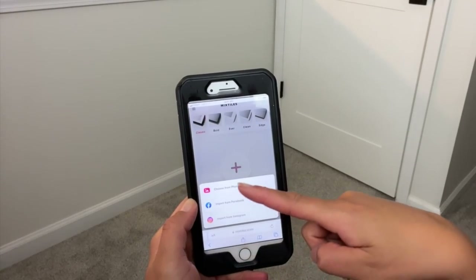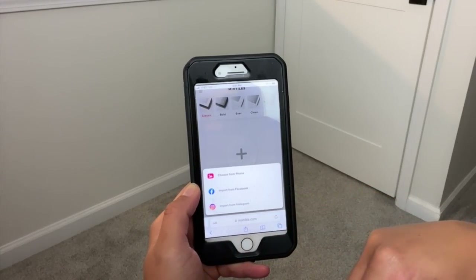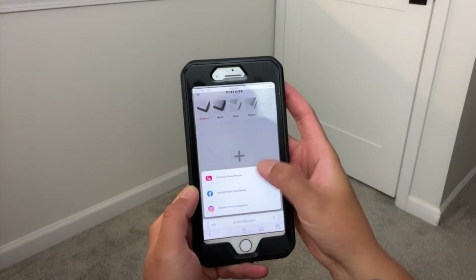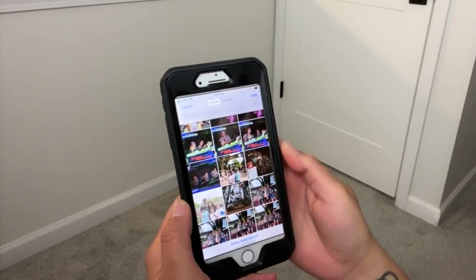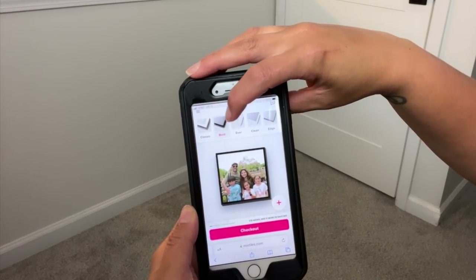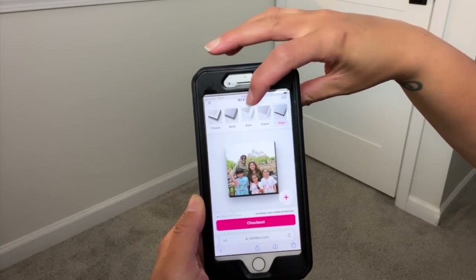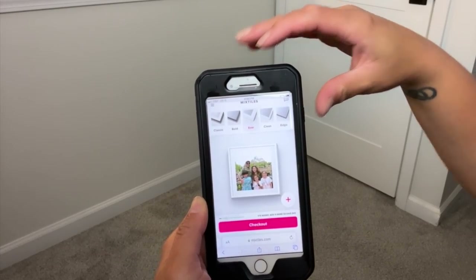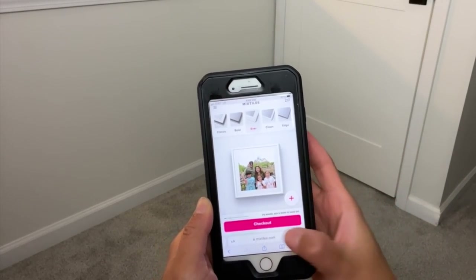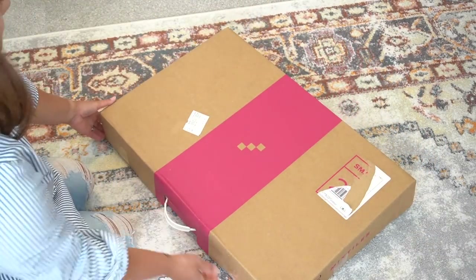Once you're done with that, you are ready to add your photos. Simply select the plus button — you can download from your phone, your Facebook or your Instagram images. Next, you want to select the images that you want to frame and then select the style of frame that you wish to use for your photos. Once you're done, you select checkout and you're all set. You order and it gets shipped to you right away.